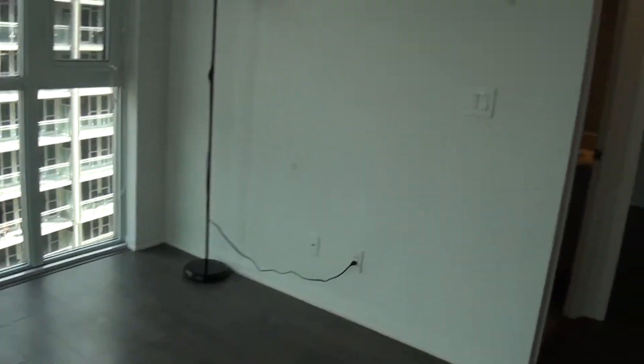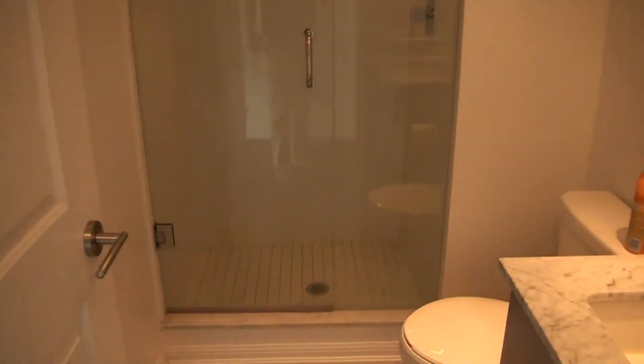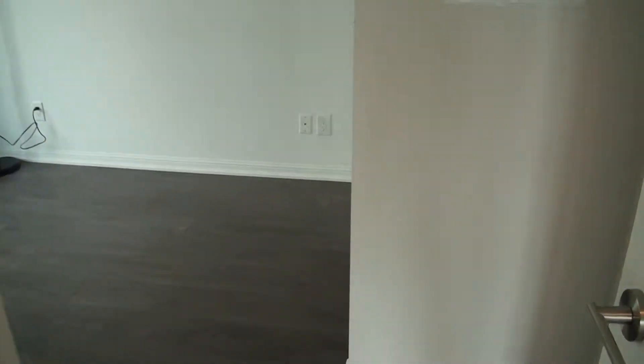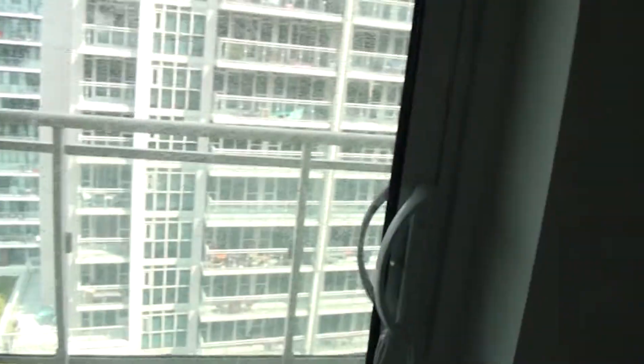We have floor-to-ceiling windows, a second bathroom with a glass shower, and this is your second bedroom with a full-size double-door closet.